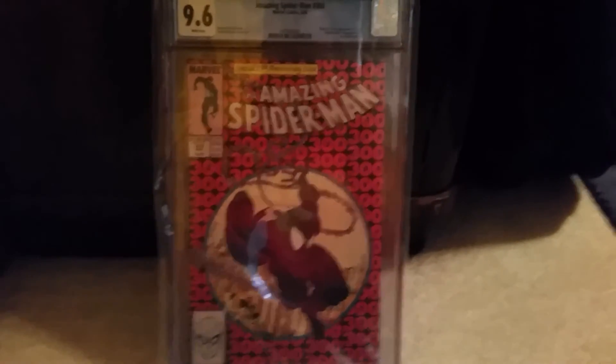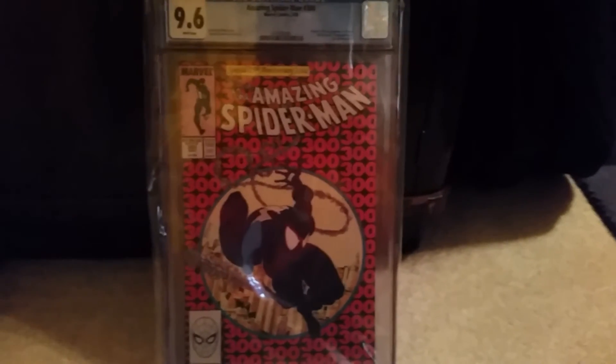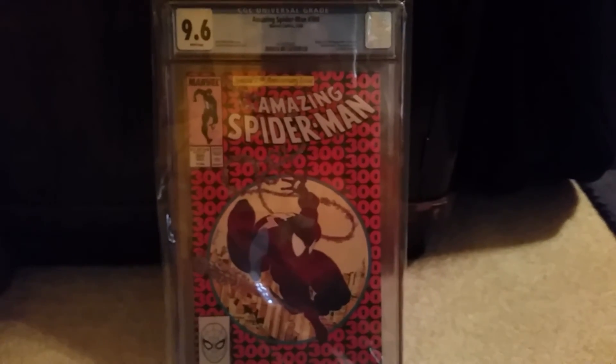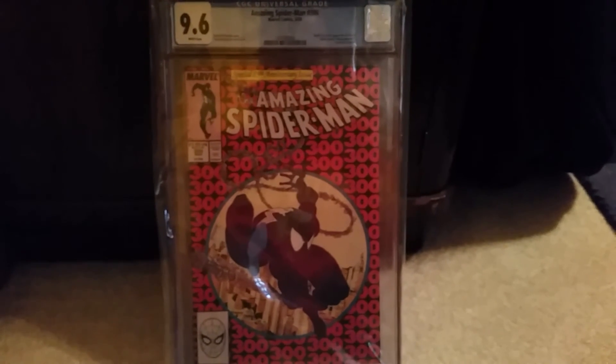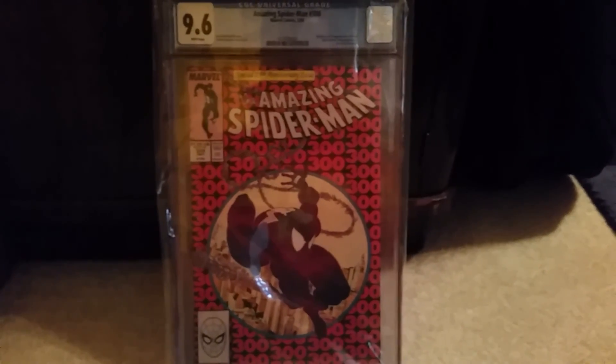Soon I'll be uploading a haul that I got recently — really excited about it, because it's a big one for me. Really excited to show it off, so until then guys, peace.